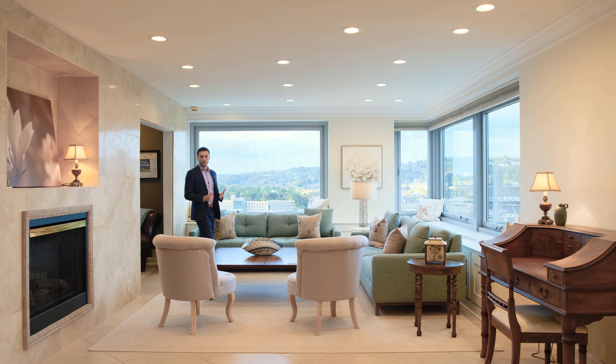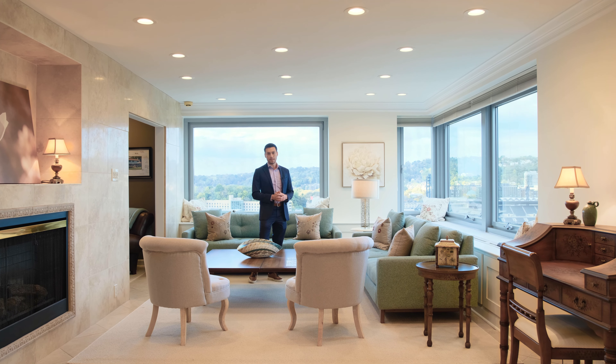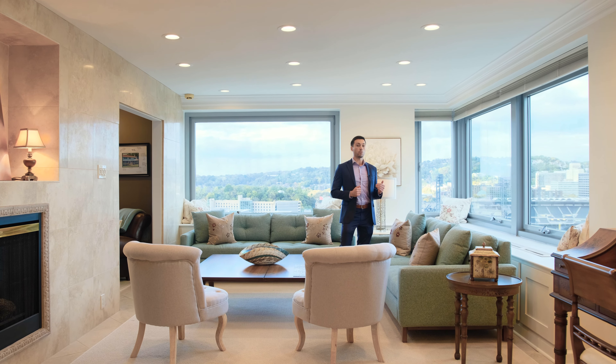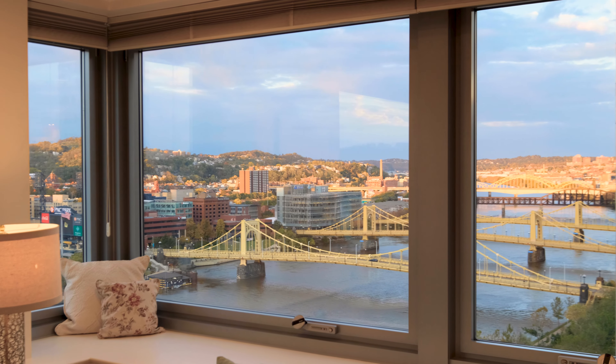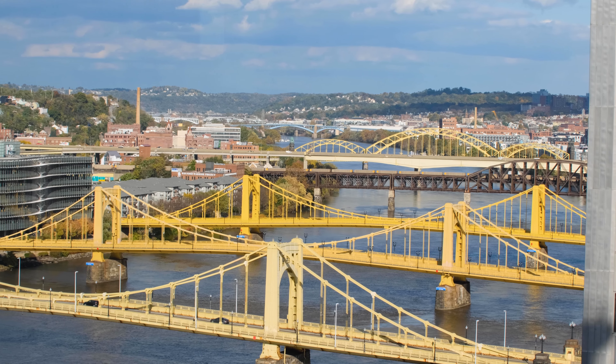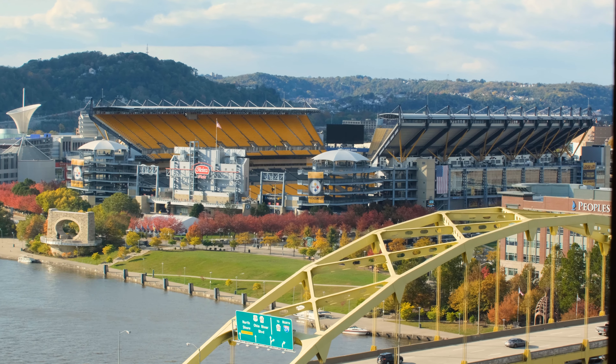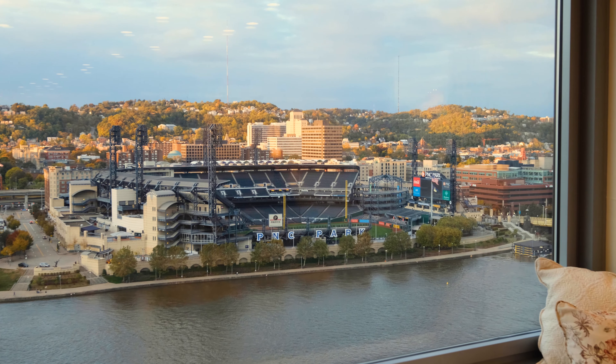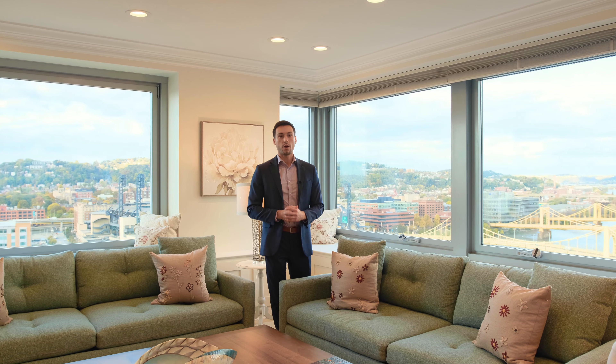The most impressive quality of this unit are the amazing views from three sides of the building. You're on the 20th floor and there are 18 oversized windows throughout. On the north side of the condo we have views of the Allegheny River and Heinz Field on my right. On my left we have views of PNC Park, and we're high enough in the building that you can actually see into the stadium and practically watch the game.